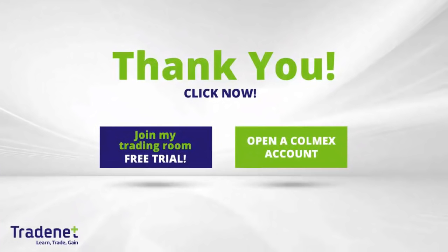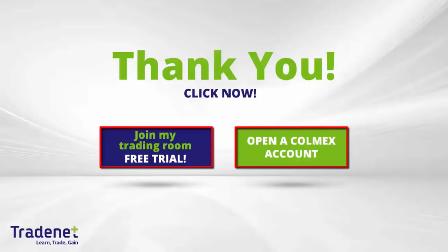Traders, if you'd like to learn trading, you can join my online trading room — trade live with me and even mirror my trades. There's a 14-day free trial. If you don't have a trading account, you can open the Colmex account and get free access to my trading room. Thank you very much for watching.